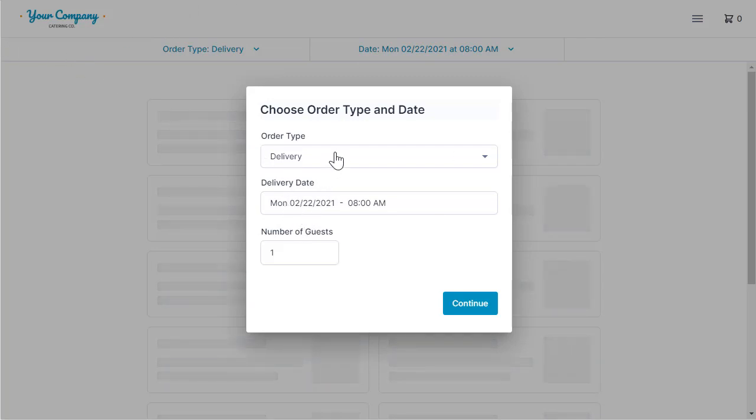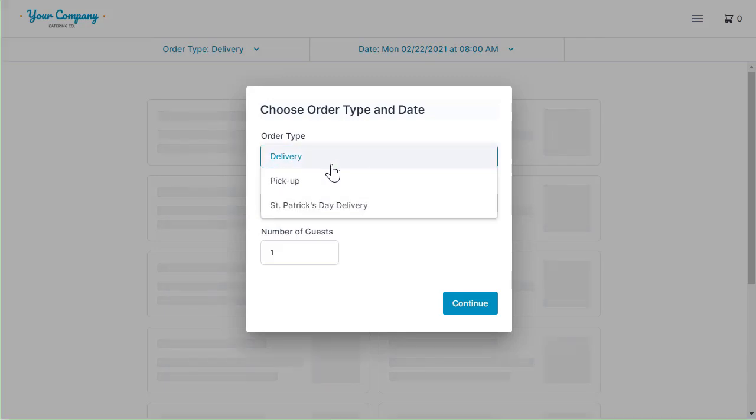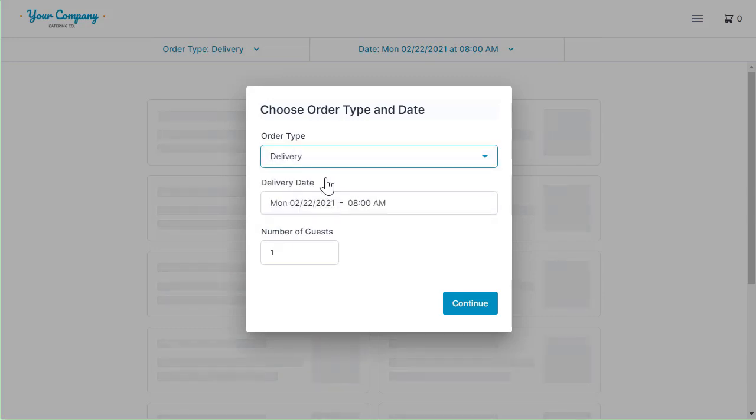They'll be able to choose an order type. You can have as many order types as you want — that's going to specify the type of order your customers are placing. So if you have a delivery, a pickup, or maybe even a holiday special you're trying to promote, you can have as many order types as you want. I'm going to go with delivery. My account is set up so that I need 24 hours advance notice before a customer can place a delivery.